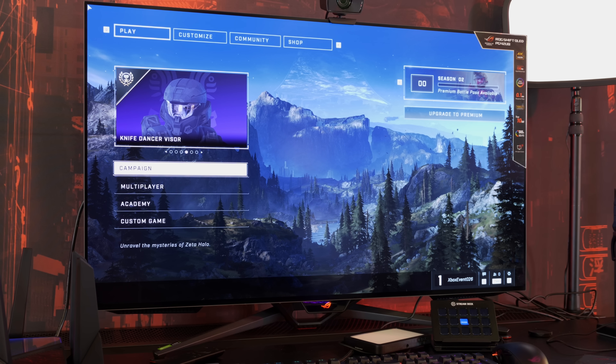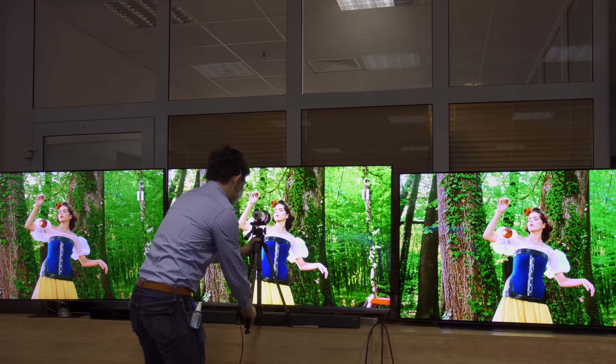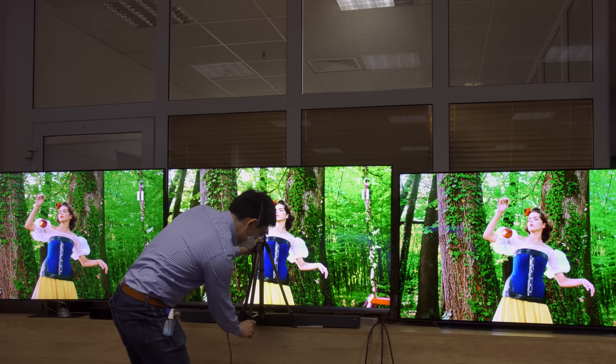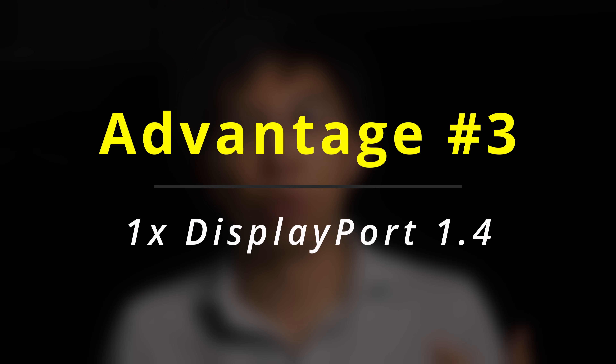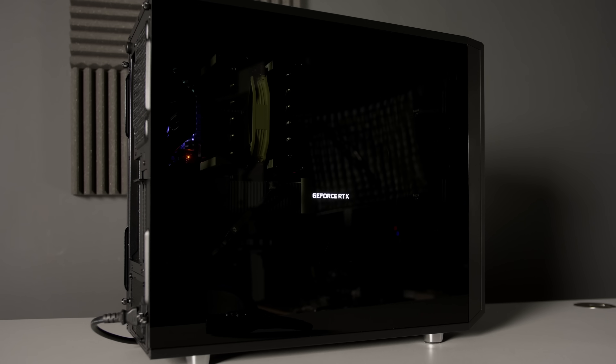That is something I will be measuring when I get my hands on a review sample. Moving on to advantage number three: the ASUS PG42UQ includes one DisplayPort 1.4 input, which the LG 42C2 doesn't have, making the ASUS potentially more appealing to PC gamers.